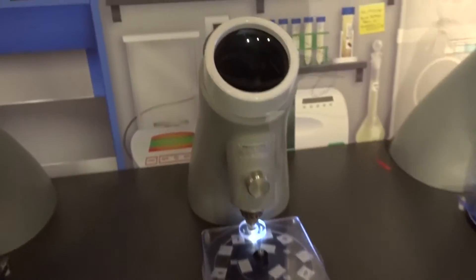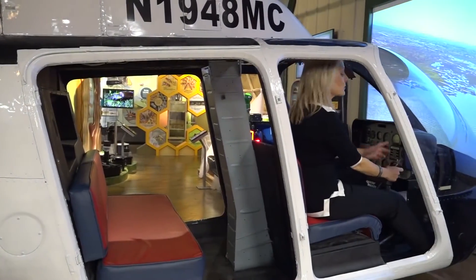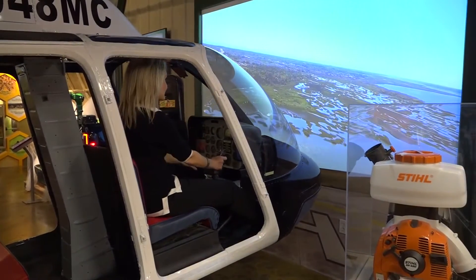There's a live red ant wall, and microscopes made just for them. One of the highlights in the museum is this helicopter — it's a replica of what they use when they spray for mosquitoes. You can even see where you're going.